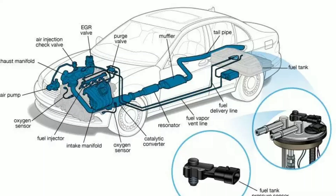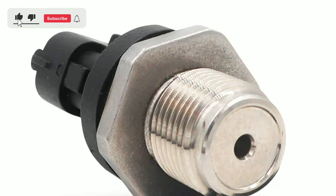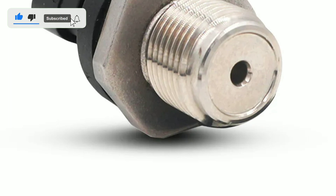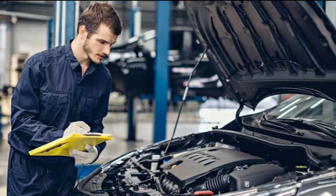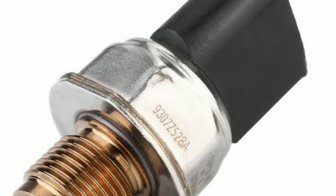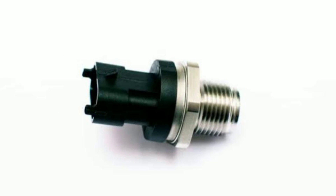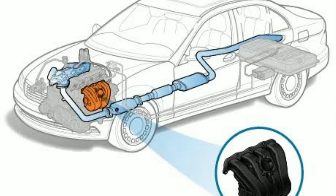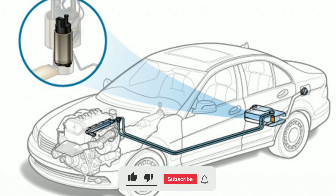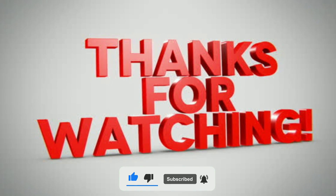In today's video, we've covered the ins and outs of fuel pressure sensors, from what they are and why they're important to how they work and how to replace a faulty one. We hope you found this information helpful for maintaining and improving your vehicle's performance. Remember, taking care of your fuel pressure sensor and the entire fuel system is key to keeping your car running efficiently and smoothly. If you have any questions or would like to share your experiences with fuel pressure sensors, please leave a comment below. Don't forget to subscribe to our channel for more automotive tech insights, and we'll see you in the next video. Drive safe!